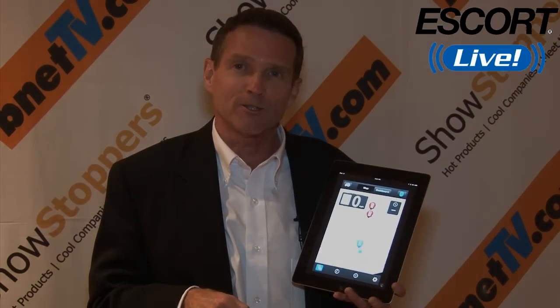Hey, thanks again for joining us here in New Orleans at CTIA Mobile Wireless. Thank you.